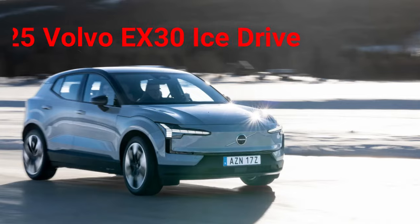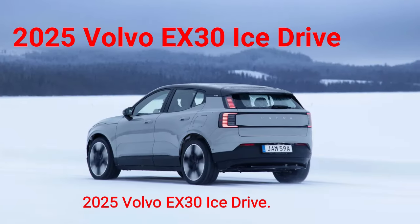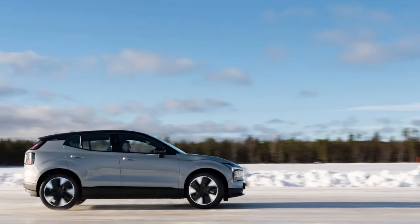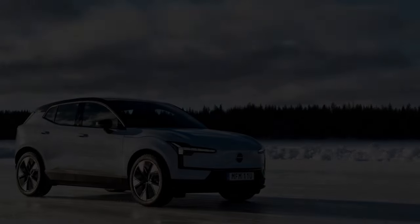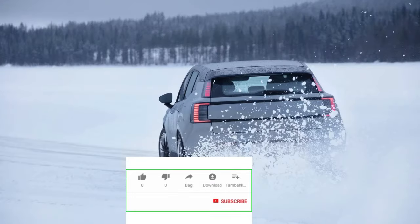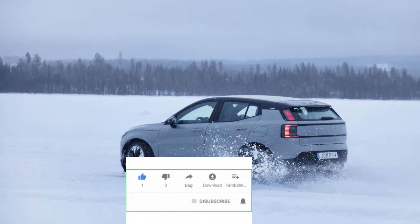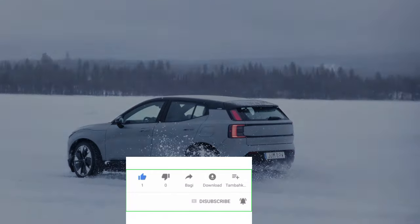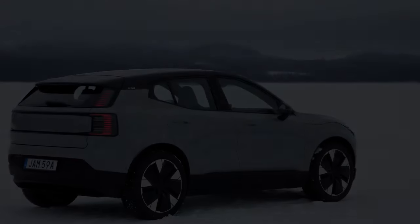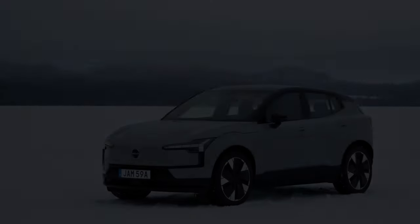2025 Volvo EX30 ice drive — we put the small, inexpensive EX30 to the test in the northern reaches of Sweden. The irony of testing the new 2025 Volvo EX30 on a frozen lake mere miles south of the Arctic Circle is about as strong as the non-stop snow whipping my face upon exiting the sumptuously warm haven that is this little crossover's colorful interior.